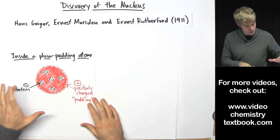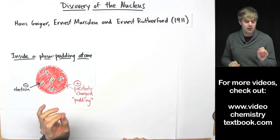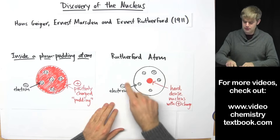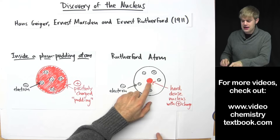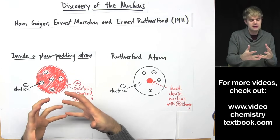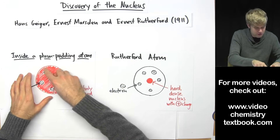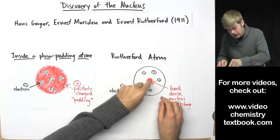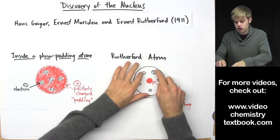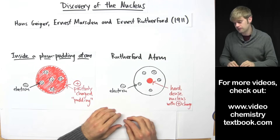Here's the plum pudding atom with electrons stuck in a positively charged pudding. But Rutherford's experiment shows this isn't quite true. Instead, he comes up with a model where there is a hard, dense nucleus in the middle, and that is where the positive charge is. The positive charge isn't spread throughout the atom like blueberry muffin dough — instead, it's concentrated right here in the middle, and then there are some electrons floating around on the outside.